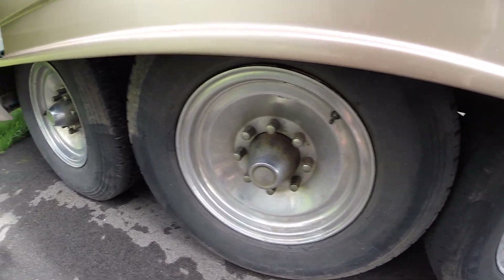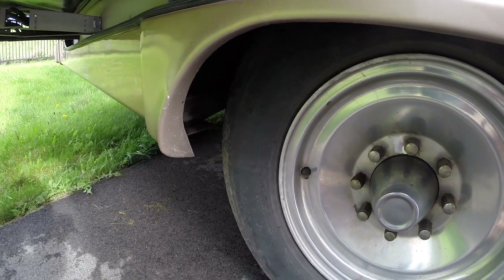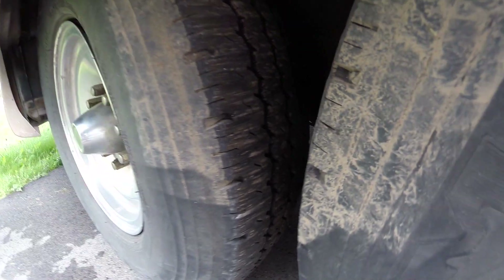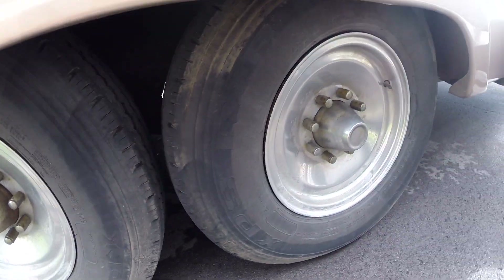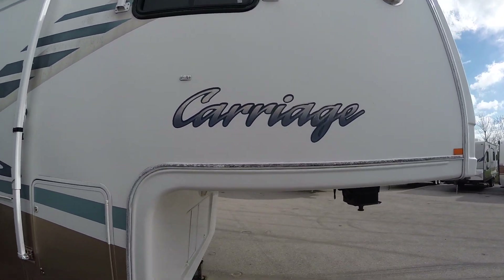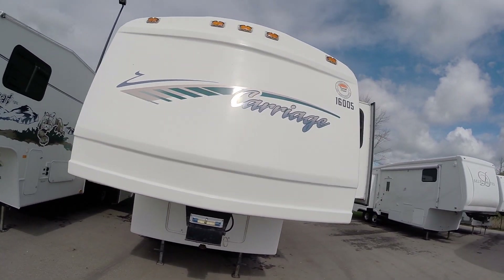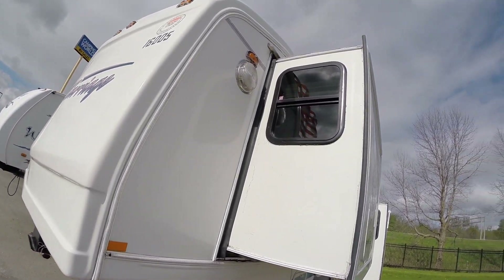They just drove it from Florida to get here and ended up trading it in on a brand new Montana. The tires have some dry rot on them — not terribly much, but some. I don't know if you can see that, but again it just came from Florida so I'm not too concerned about the road worthiness. You've got the front here.